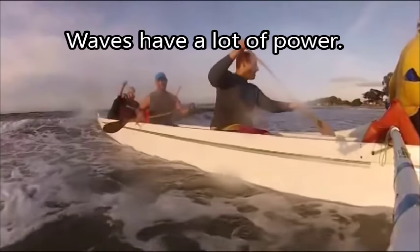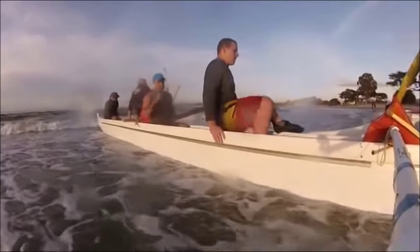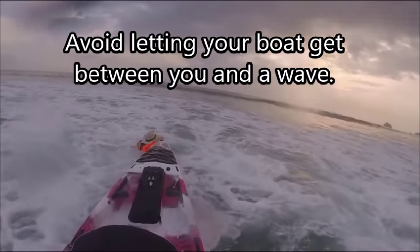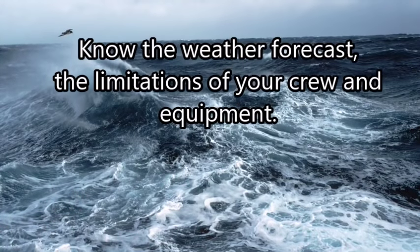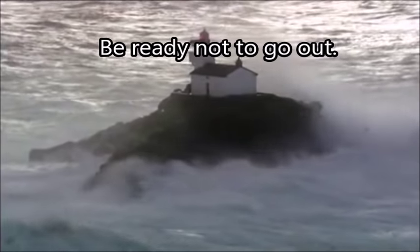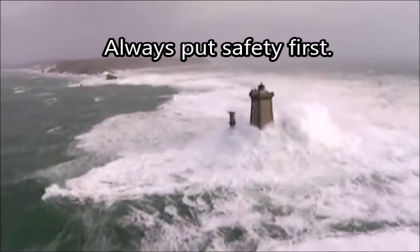Remember that these waves have a lot of power. Always avoid letting your boat get between you and a wave — the wave can push it really hard, and there's no way you can stop even a small craft. Before you head out, know the weather forecast and the limitations of your crew and your equipment. Always be ready to not go out — just stay on the beach and be safe. Always put safety first.